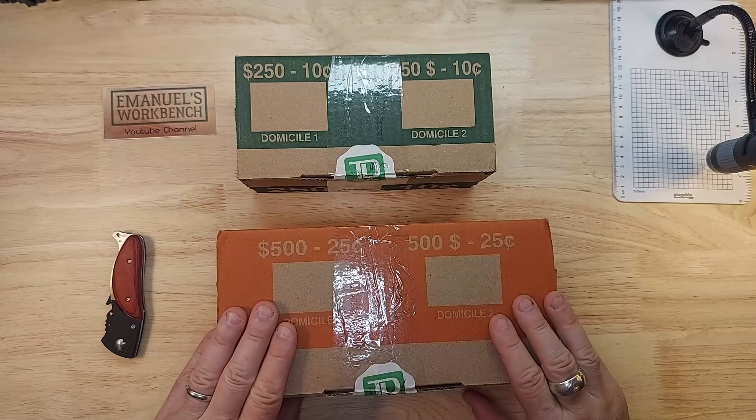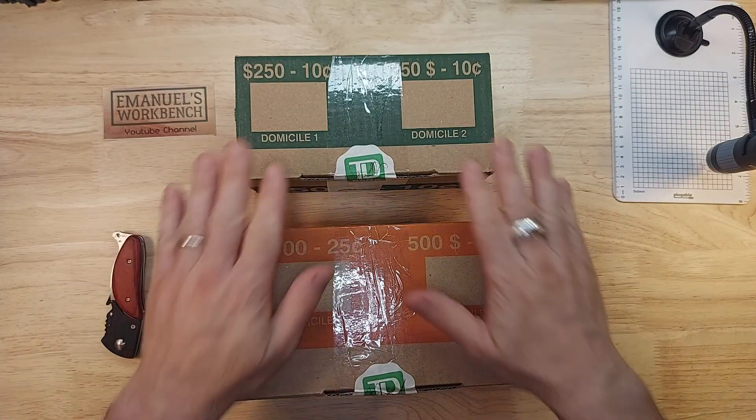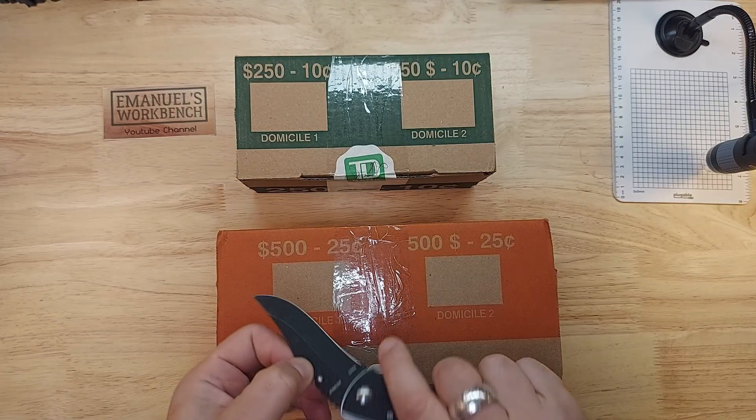Hi, I'm Emmanuel and welcome to my workbench. Today I will be hunting a box of quarters and a box of dimes — a mixed hunt today. I haven't opened up either of these so let's see what I got from the bank.